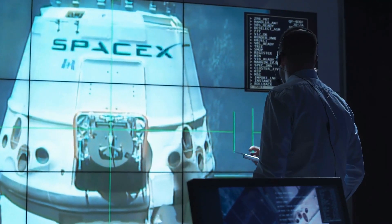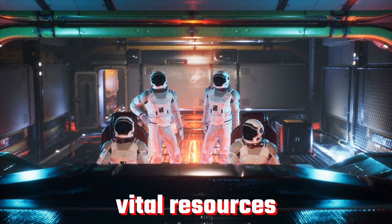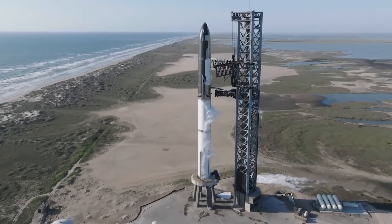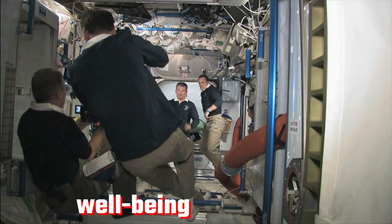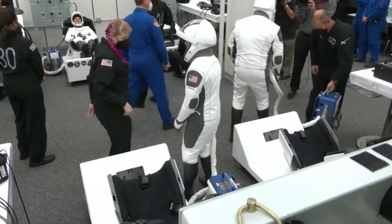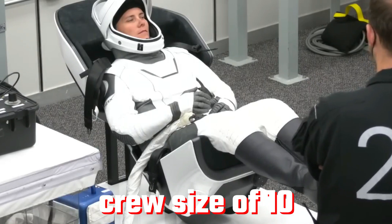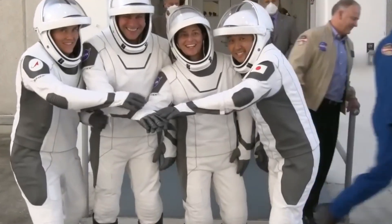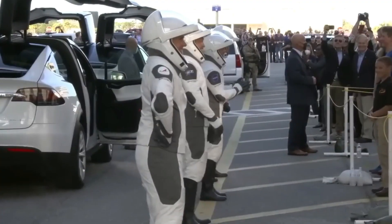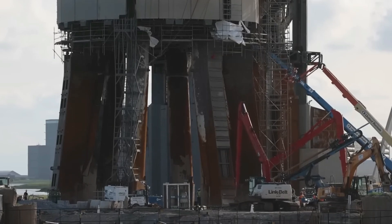Determining the ideal number of crew members is a crucial consideration. Each person on board consumes vital resources such as food and water, impacting the overall load capacity of the Starship. Additionally, the mental health and well-being of the crew become significant factors during extended interplanetary missions. Experts tend to converge on a crew size of 10 as the sweet spot, while Elon Musk's proposal to send 100 people at once raises concerns about resource allocation and psychological challenges.